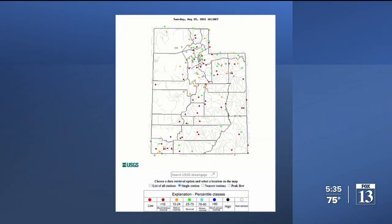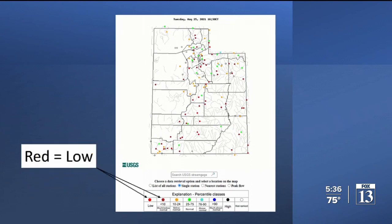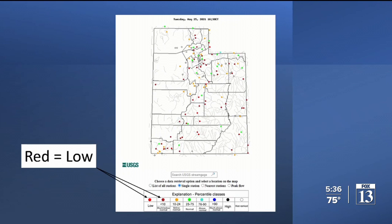Utah's waterways are drier than they've been in the last two decades for this time of year, in which they should be flowing at their peak. That's what I realized looking at the data the U.S. Geological Survey puts out all day, every day. The red dots on this map of Utah show water is low. We'll zoom in on three significant places, starting with the Green River at the town of Green River.